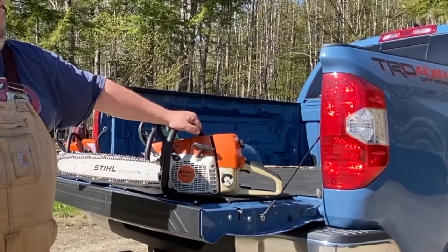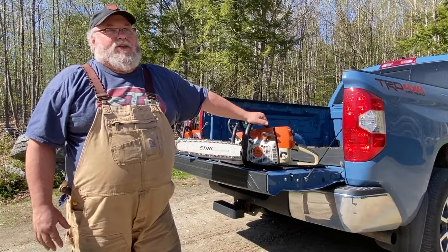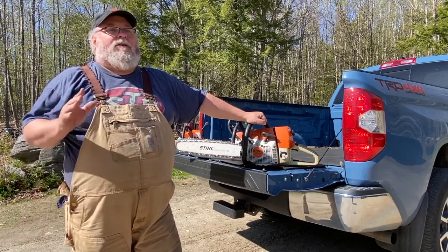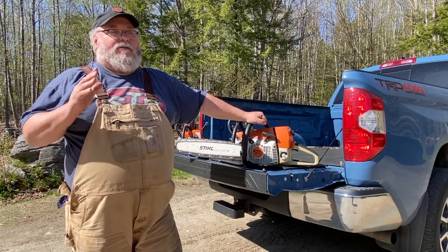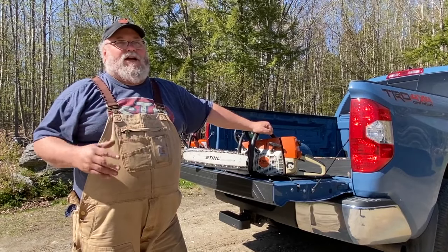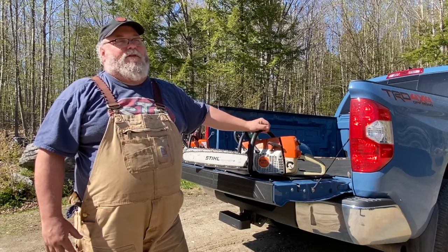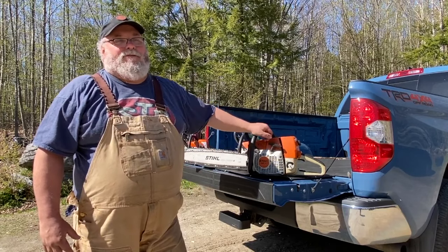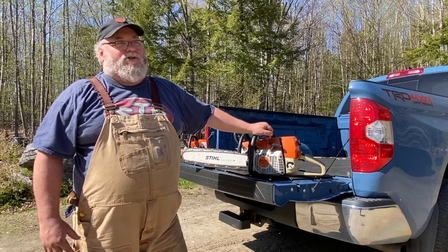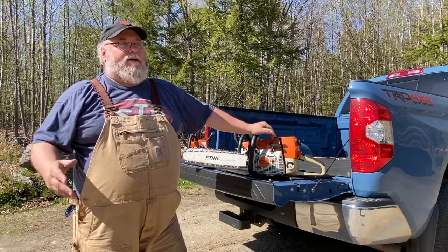My dealer stopped dealing in Jonsereds completely and was only dealing in Husqvarnas. I used Jonsered and Husqvarna for many years with no problems. I firmly believe if you buy a good quality saw from Husqvarna or Stihl you're not going to have anything to complain about either way. There really isn't that much difference - some little features vary, but they're both great saws, especially the professional quality ones.